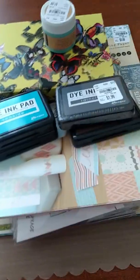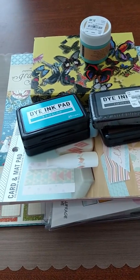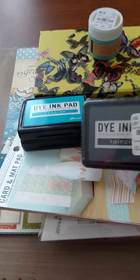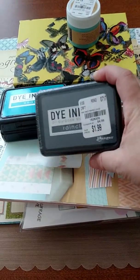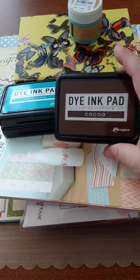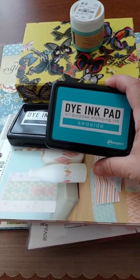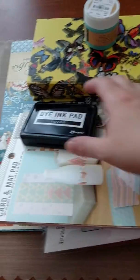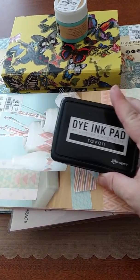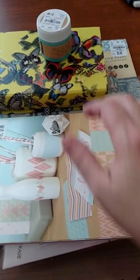Moving on to Tuesday Morning. I got four of the Ranger dye ink pads. This one is Rain Cloud — it's kind of a dark gray. These were $1.99 a piece. I got Coco, my favorite color. I got Seaside, absolutely gorgeous. And I got Raven. I have used these — they stamp really well and I'm very pleased with them, especially for only $1.99. They had a whole bunch of other colors there as well.